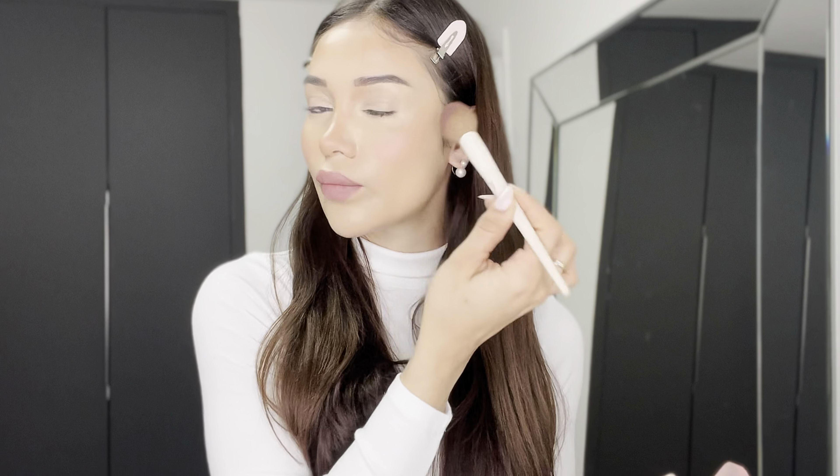I'm going to do my eyebrows right now and I'm going to use this one from Benefit — the Precisely My Brow pencil. I'm going to brush upwards and then just fill in the spaces that I have.